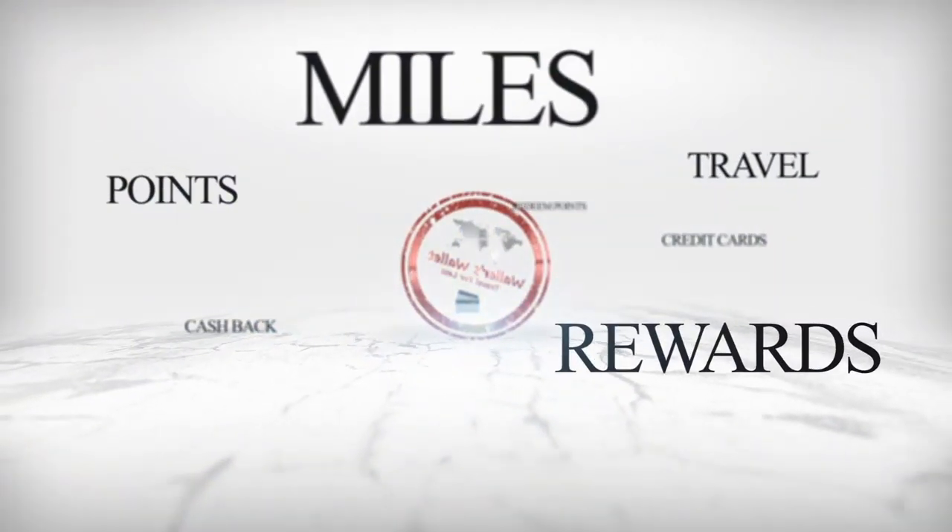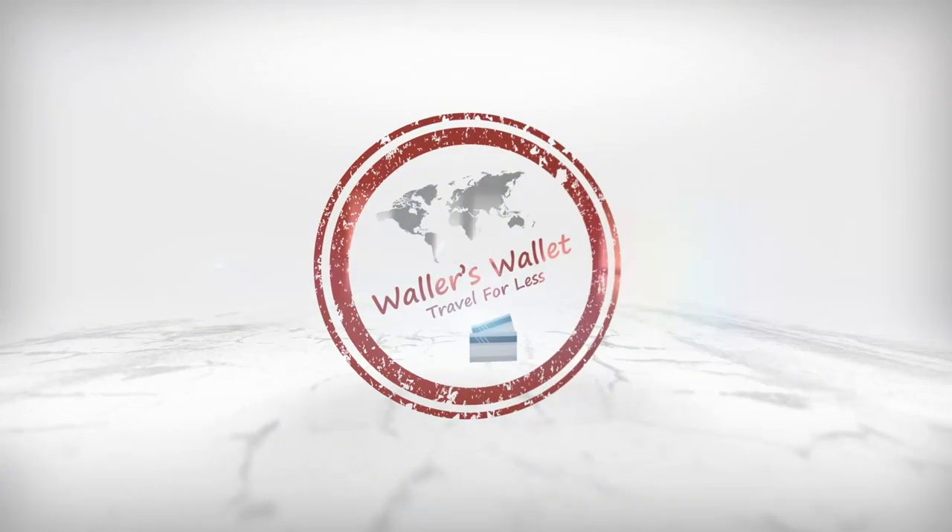But first, if you're new to this channel, this channel is all about credit cards, credit card rewards, and showing you how you can use your points and miles to travel for less. So if that's something that interests you, consider subscribing and turning the bell notification on as well. Also, consider giving the video a thumbs up — it really does help the channel out.